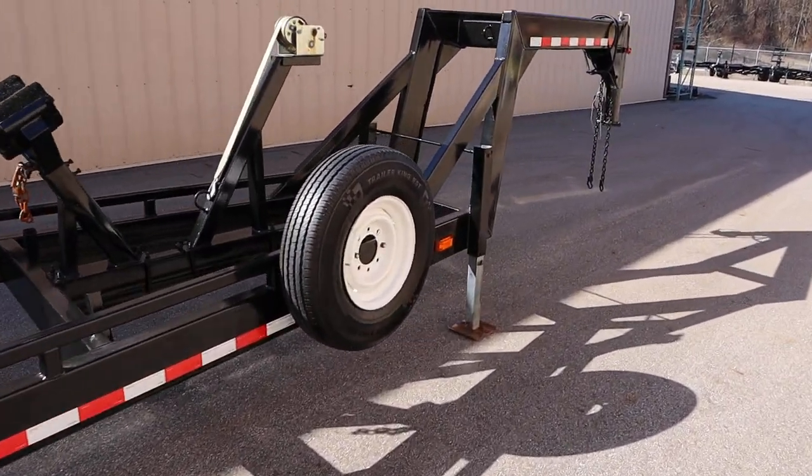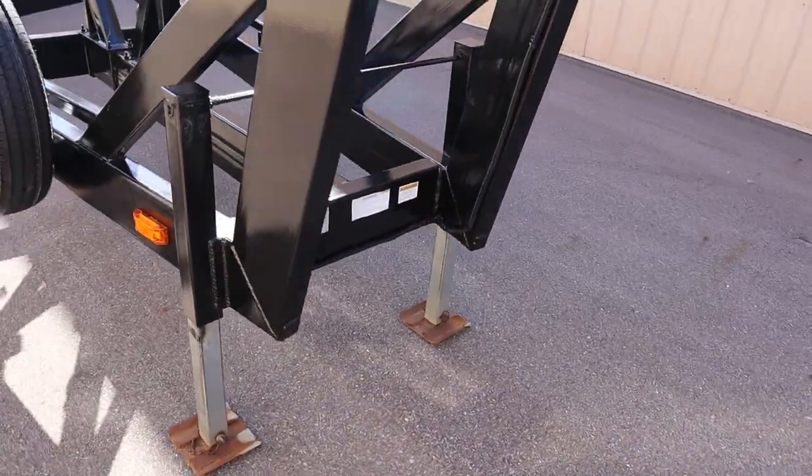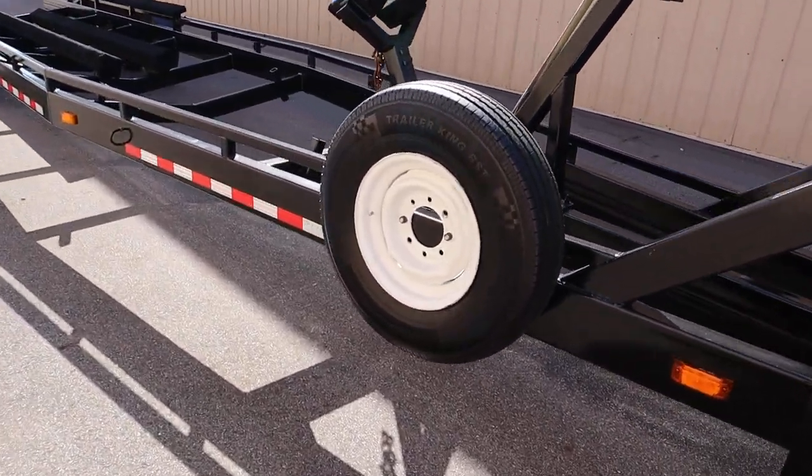There's a dual leg front trailer jack and also a spare tire mount.